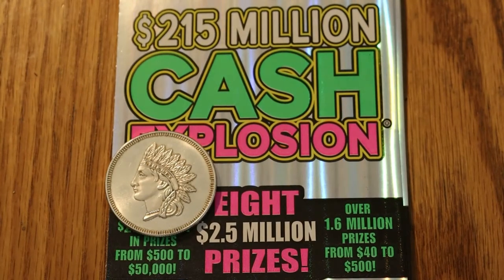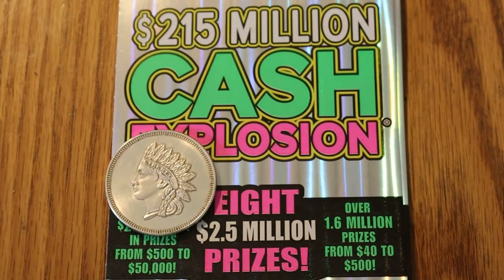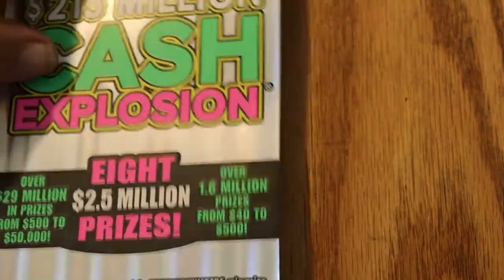Hello YouTube, AZ Scratchers here with another scratching channel video. Today we have four of the $215 million cash explosion tickets — an $80 session. We have tickets 011 through 014, and the book number is 105197. Simple game: match the number, reveal a money bag, win $100 or a 20x symbol. Without further ado, we shall commence with ticket 011.